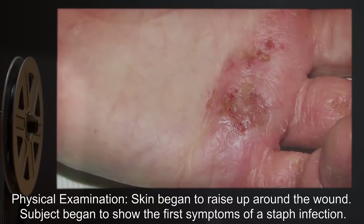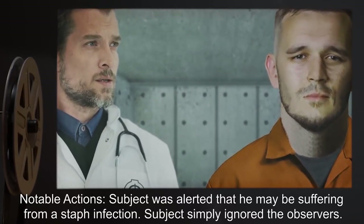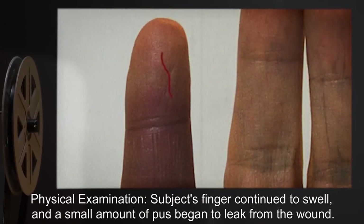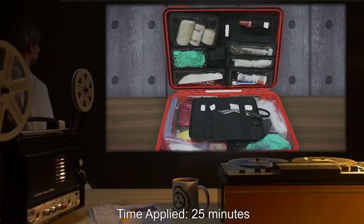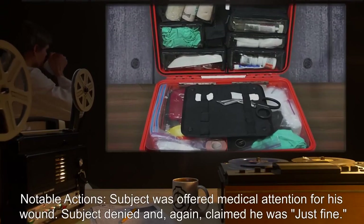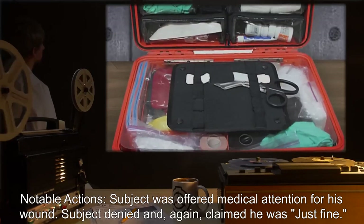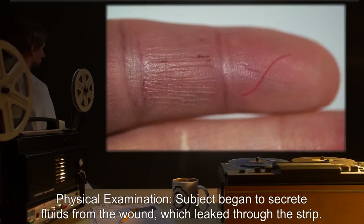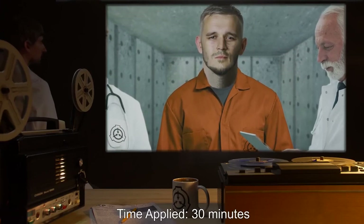Time applied — twenty minutes: Subject was alerted that he may be suffering from a staph infection. Subject simply ignored the observers. Physical examination: subject's finger continued to swell and a small amount of pus began to leak from the wound. Subject seemed irritated when taking off the strip. Time applied — twenty-five minutes: Subject was offered medical attention for his wound, denied, and again claimed he was just fine. Physical examination: subject began to secrete fluids from the wound which leaked through the strip; swelling noted to accelerate.